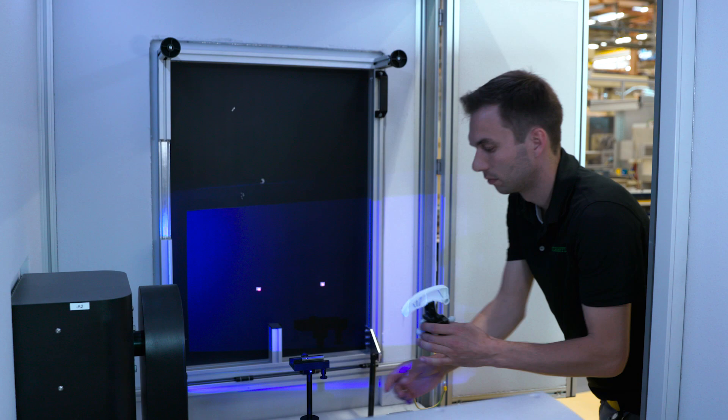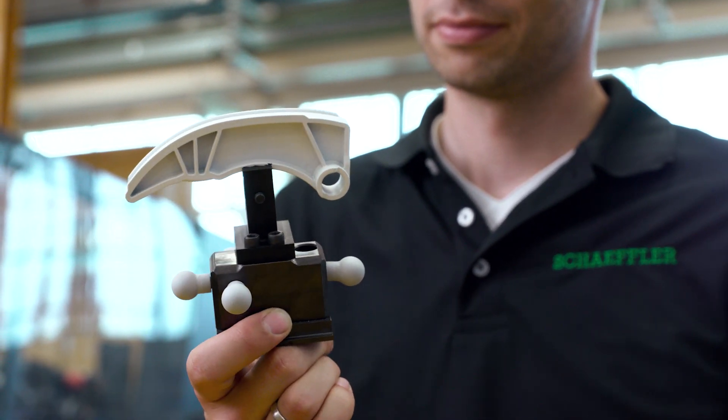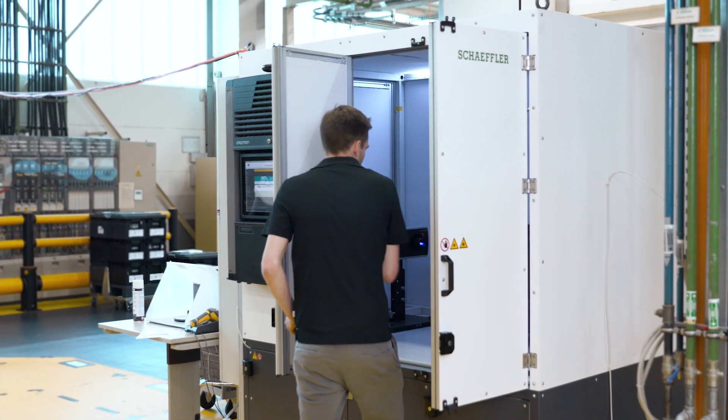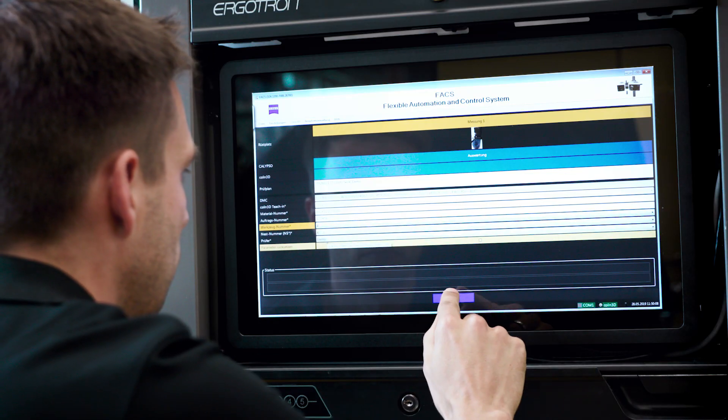The advantages of a complete solution from Zeiss are clear for Christian Frühwald. The measuring cell saves around 30% time on complex components where free-form surfaces are measured. We are temperature-independent — we can measure up to 50 degrees Celsius outside temperature with this measuring cell, and the operator in production can perform a self-test. This was not possible with tactile measuring machines.